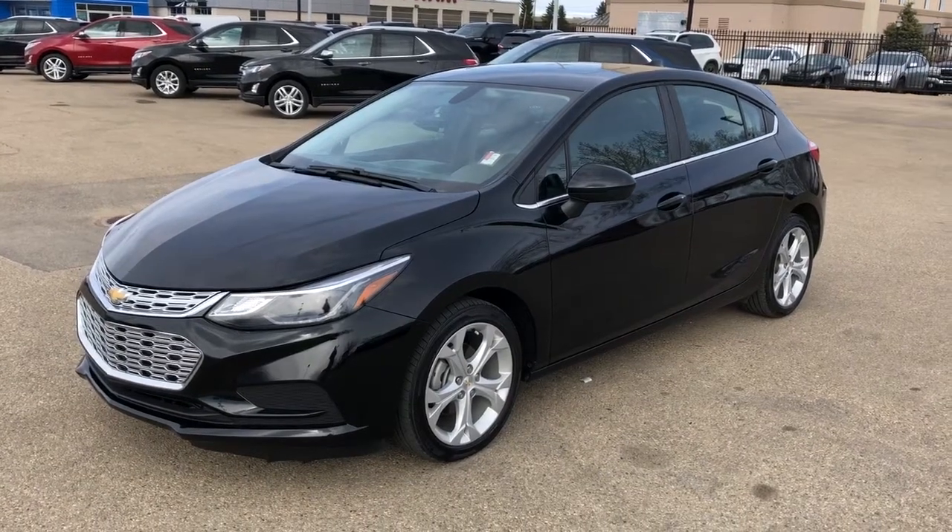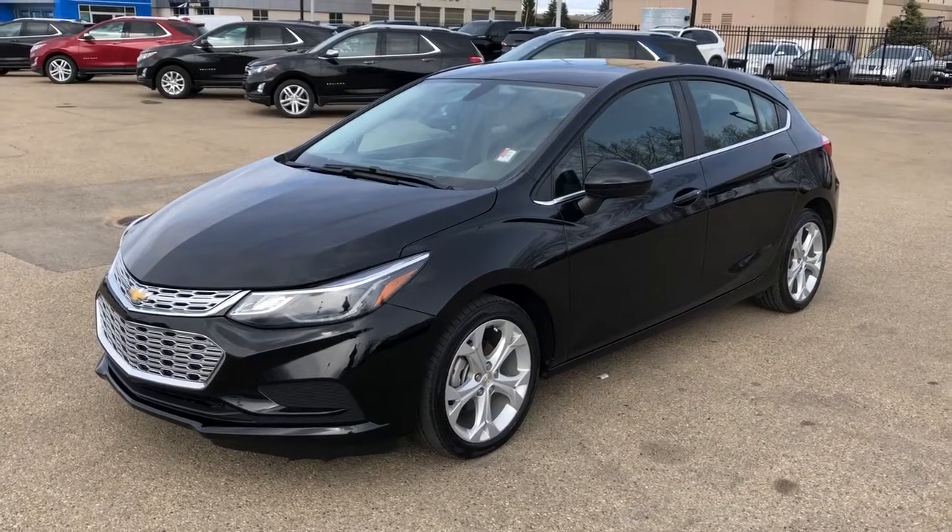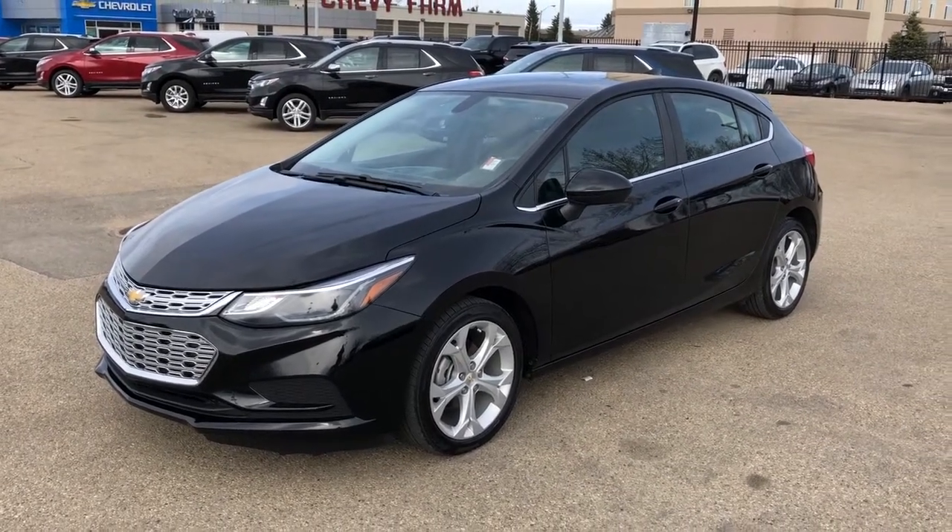Welcome to Westgate Chevrolet. Today we're taking a quick look at some of the interior and exterior features on our 2018 Cruze Hatch LT.